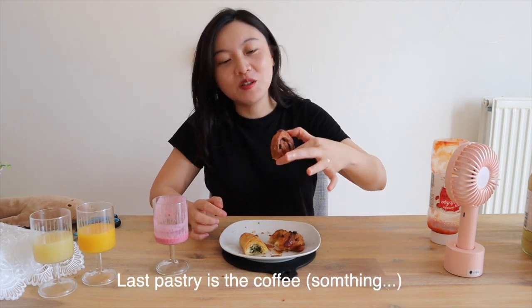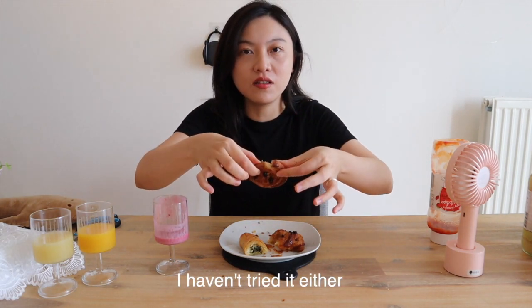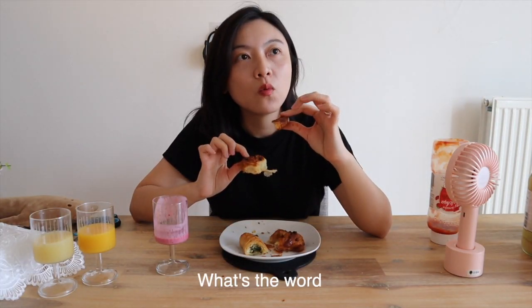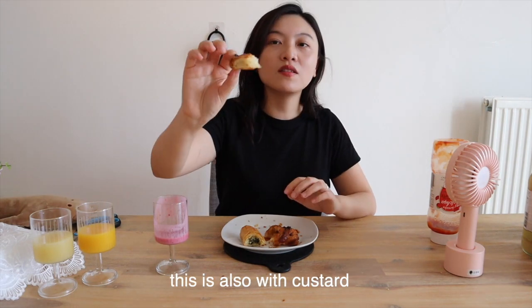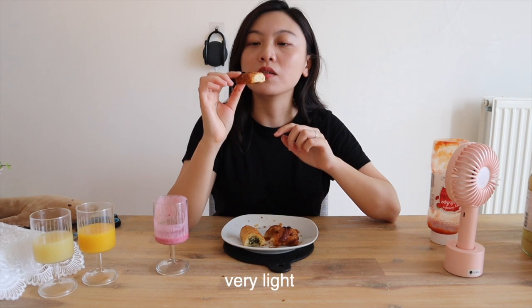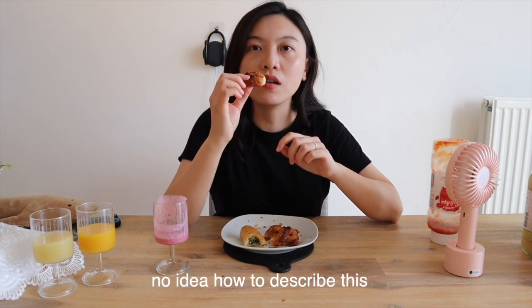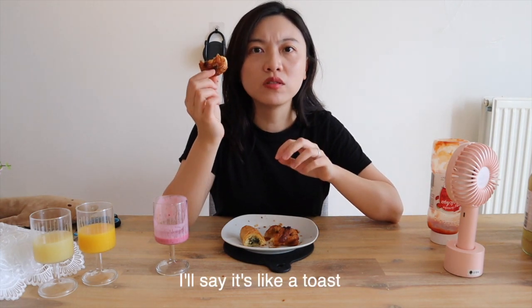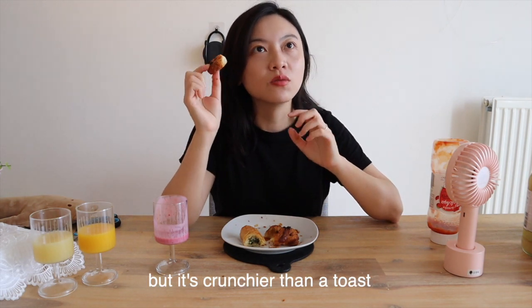Last pastry is the coffee honey one. Let's see — I haven't tried it either. What's the word? I don't know how to describe this. It's like a cookie, but also with custard and raisins on top. Very light. I'd say it's like a toast with raisins and butter on top, but it's crunchier than a toast.